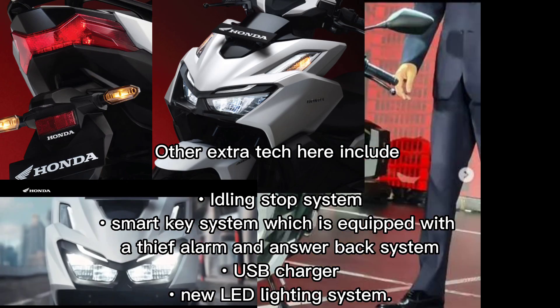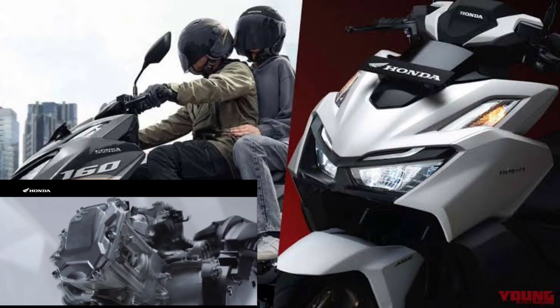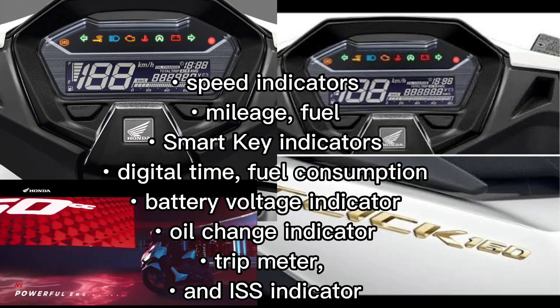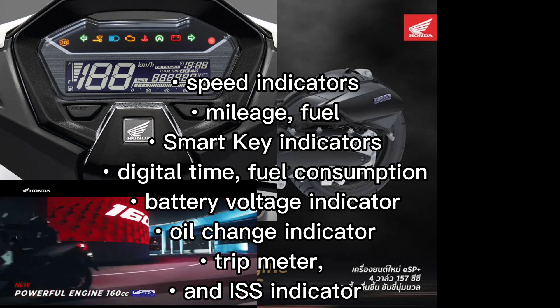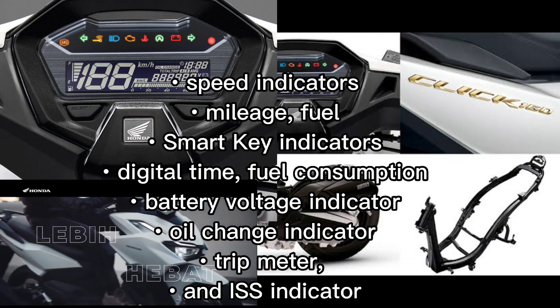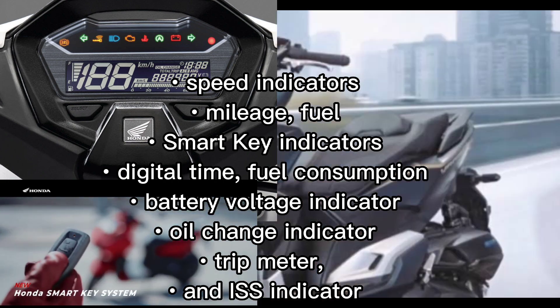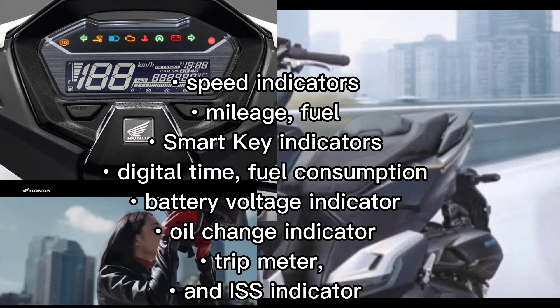The new headlight and taillight design also come with a new LED lighting system. This model is also equipped with a full digital panel meter with complete information including speed indicators, mileage, fuel, smart key indicators, digital time, fuel consumption, battery voltage indicator, oil change indicator, trip meter, and ISS indicator.